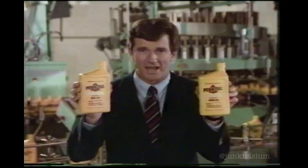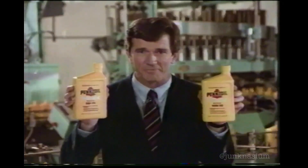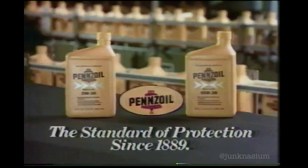Check your owner's manual and then protect your small car with Pennzoil. The standard of protection since 1889.